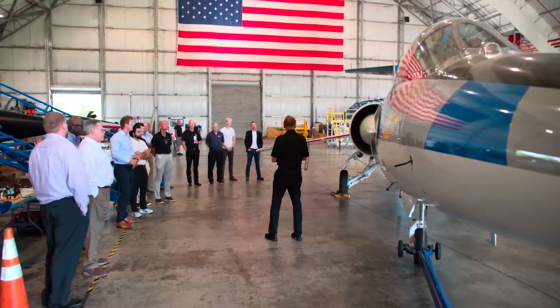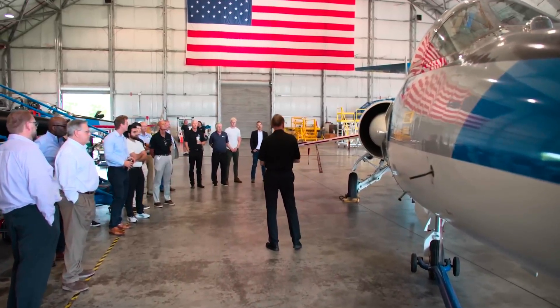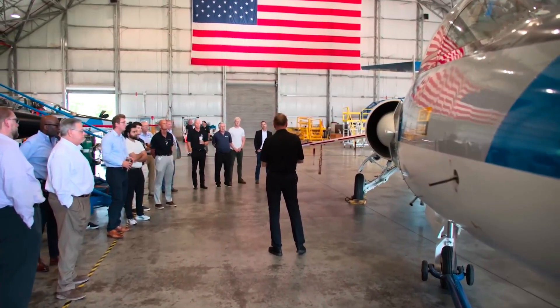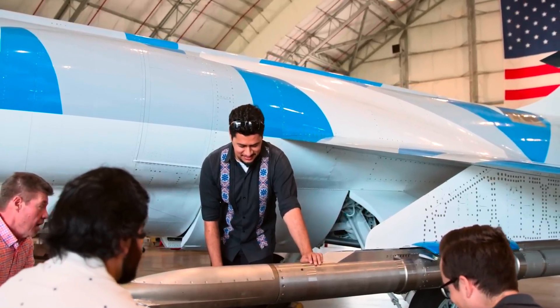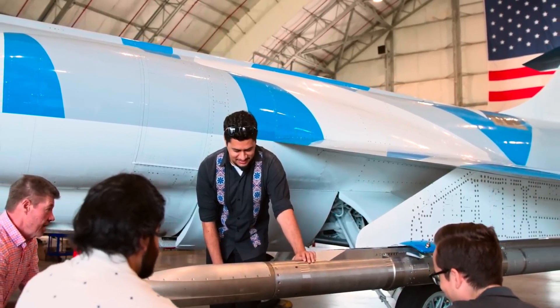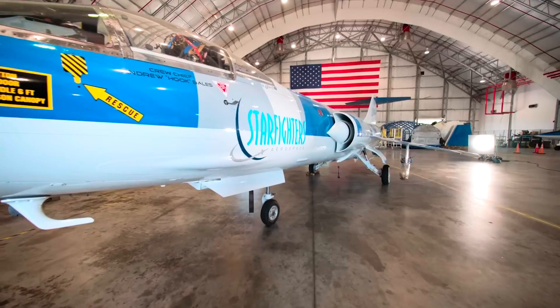Ramjets are elegantly simple and incredibly lightweight, which makes them perfect for high-speed flight. But here's where GE Aerospace has taken things to the next level. Most ramjets still rely on liquid fuel systems, which add complexity because you need pumps, regulators, and other moving parts to control the flow. The ATLAS program ditches all of that by lining the inside of the engine with a solid hydrocarbon fuel that looks a bit like rubber.